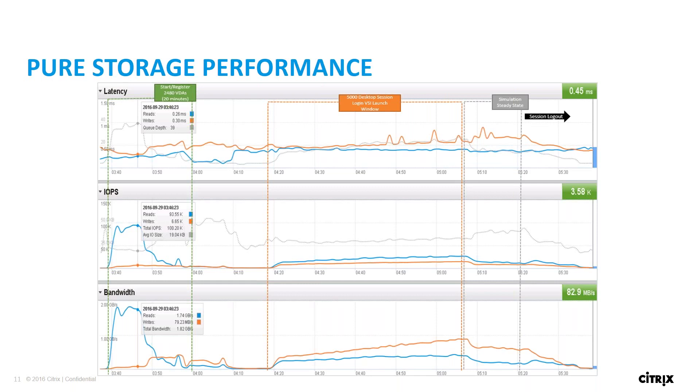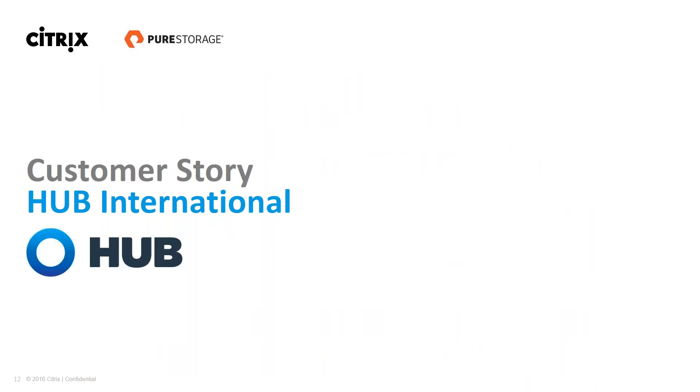Everything was built to N+1 or N+2 availability throughout. This is what the Pure Storage metrics look like during that 5,000-user run. We were able to start 2,480 virtual desktops in about 20 minutes, driving about 1.75 gigabytes per second during the boot storm, while still maintaining sub-millisecond latency. I'm going to hand it over to Amir, because I can talk about lab things all day — but Amir is out there in the field doing this in real life, so I think his story is a lot more compelling.